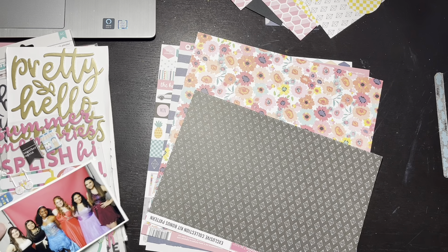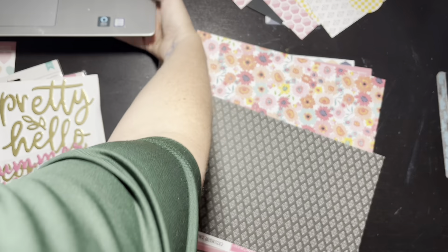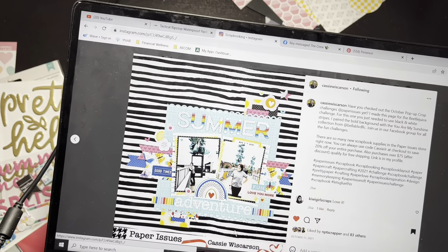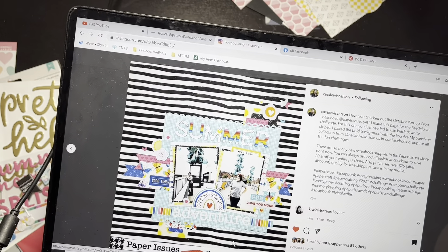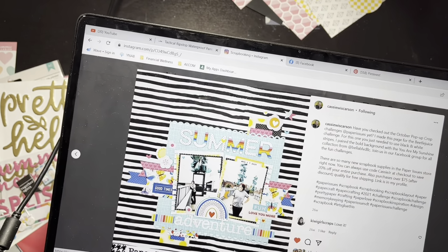I'm going to have to start working a little bit later. So here's my plan today. Let me actually start with the layout. The inspiration is by Cassie Wiscarson, who I know I've worked with many times here, and she's just so talented. I actually picked this layout and I'll show you why in just a second.